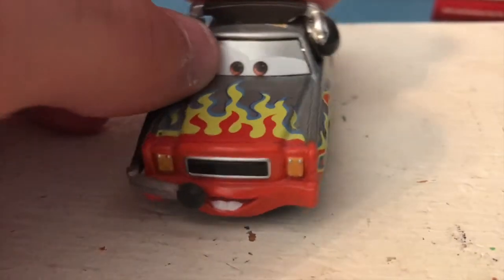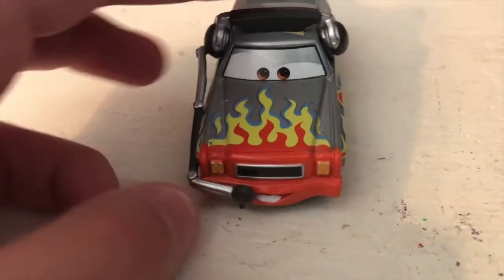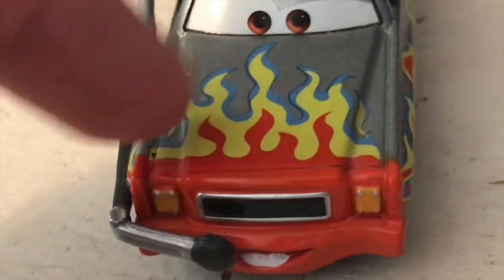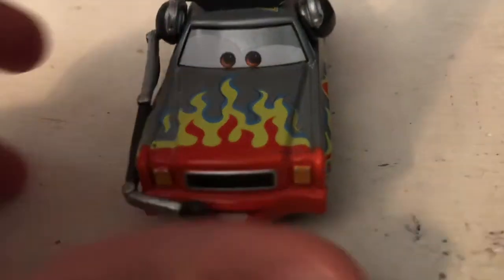He's got a really great expression starting up at the front here — very in character for Daryl. Very enthusiastic and over-the-top facial expression. Of course the classic Daryl Cartrip flame design — always really cool. His front is orange and then of course there is the flame design on the hood: yellow flames and then blue flames on the outer edges.